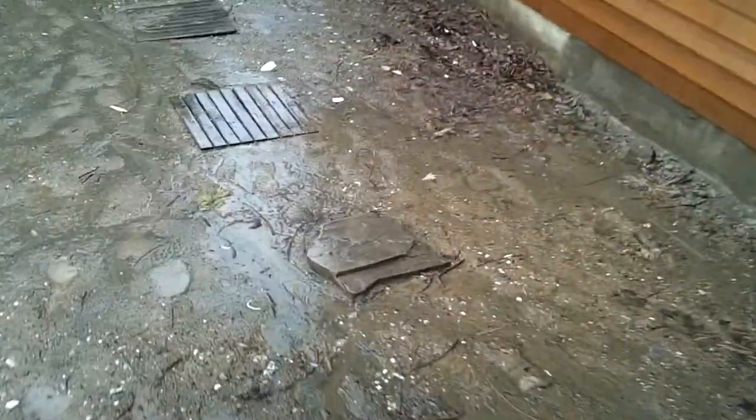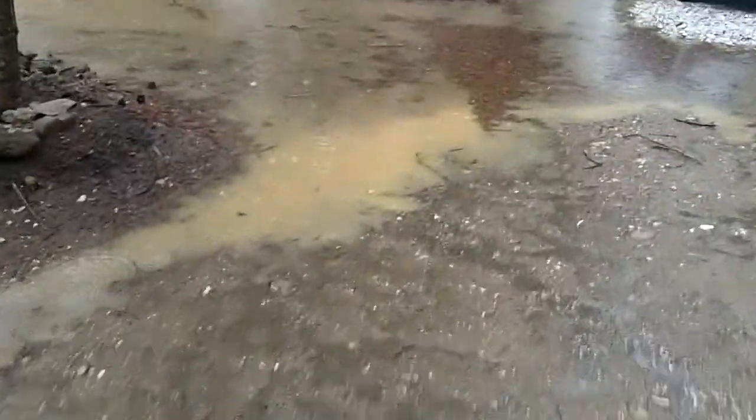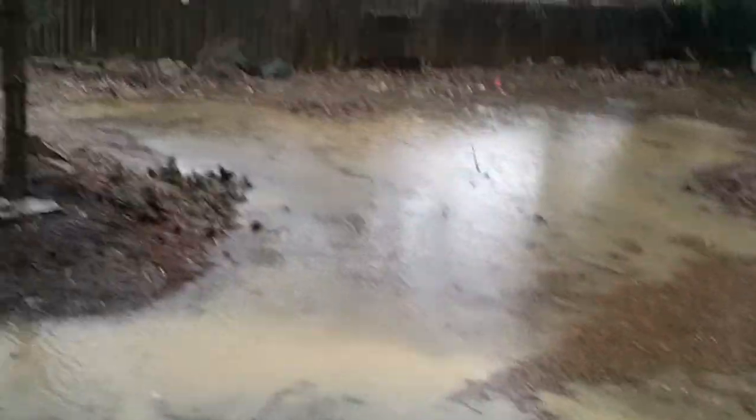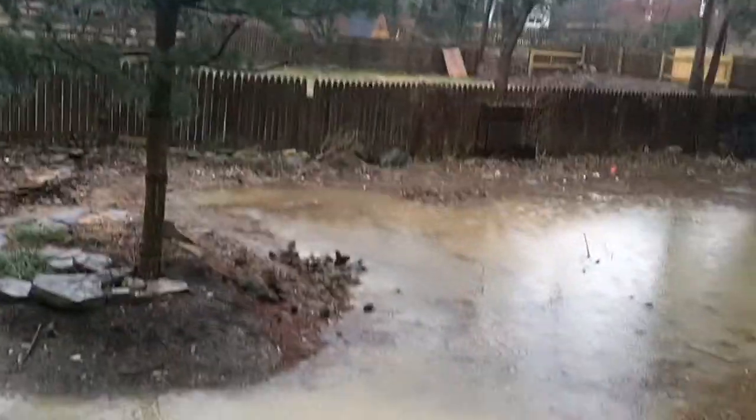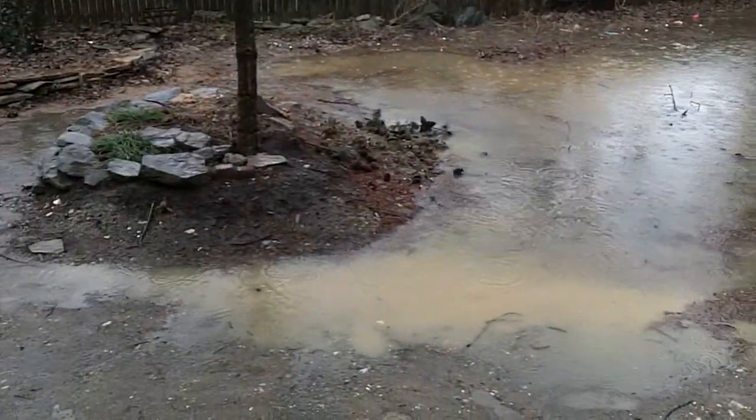Here's where the problems come in. You can see quite a bit of drainage down through this area, and then a lot of standing water here in the back of the yard behind this little pine tree. This whole area here is ponding badly right now.